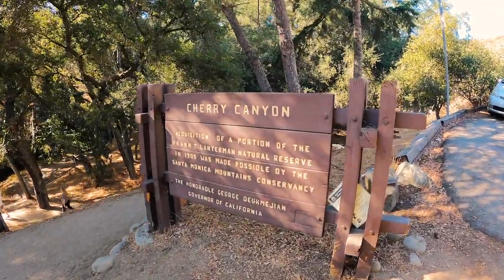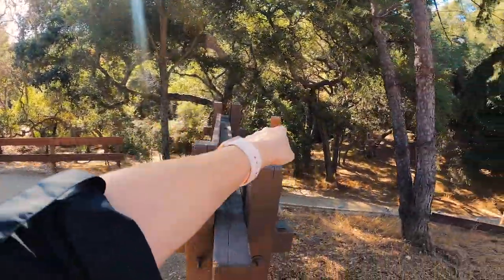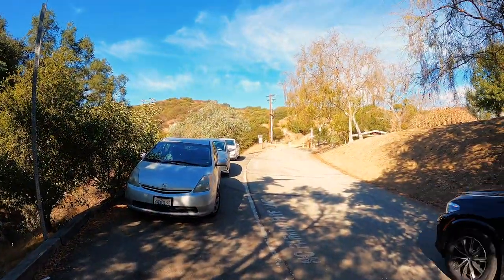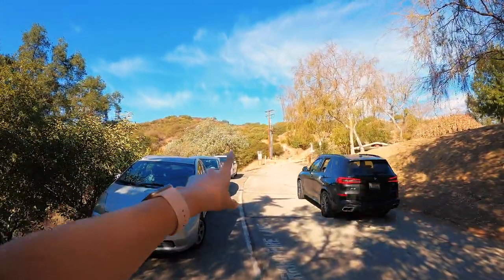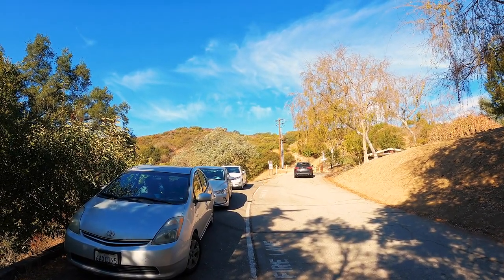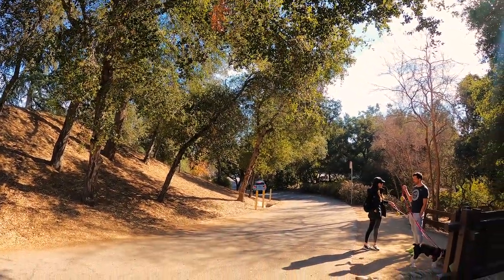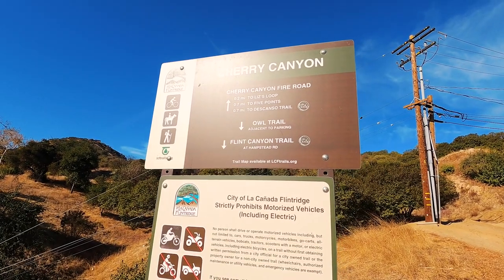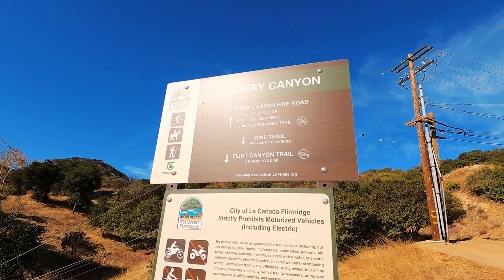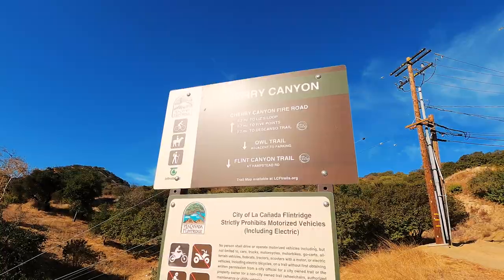We're at Cherry Canyon Park. Down here is the Owl Trail — it's actually a really nice trail. The main trail that everybody does is up here at Cherry Canyon Motorway. You don't park up here; you park in the streets down over there. Cherry Canyon Fire Road is this way: 0.2 miles to Liz's Loop, 0.7 to Five Points, and 0.7 to the council trail.